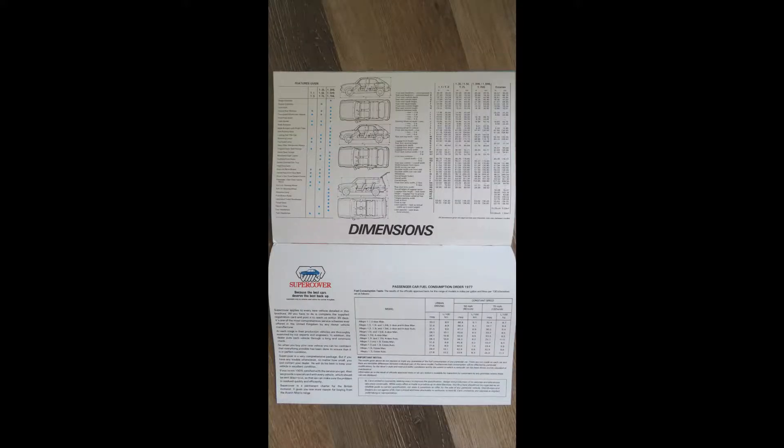And then finally on the very last page, it's showing the features at a glance and different technical specifications, including miles per gallon. So for example, the 1.1 two-door manual in urban driving would do 33.2 miles per gallon, all the way down to the Allegro 1.7L estate auto doing 27.8 miles per gallon.